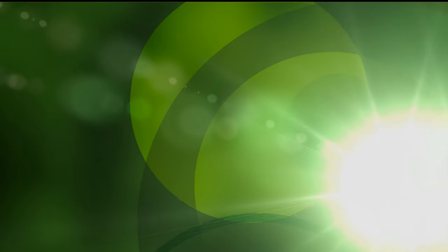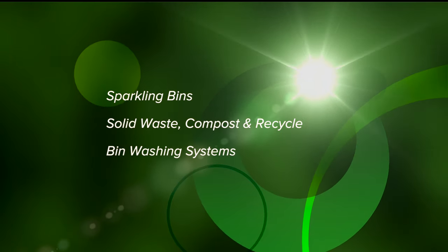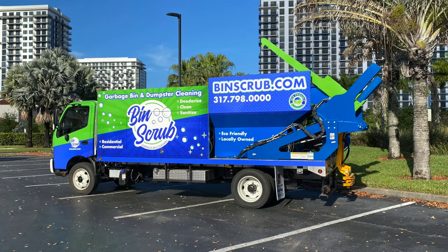Hi John, Cameron from Sparkling Bins. Thanks once again for tuning in and watching. We're up to the following: two trucks are going out to Indiana, one being our SB4 Next Generation PTO truck, and the second being our SB5 2-in-1 Residential Commercial Bin and Dumpster Washing Truck.